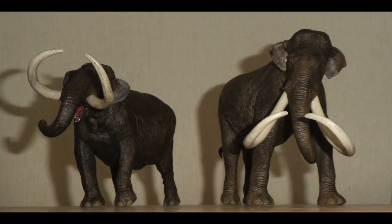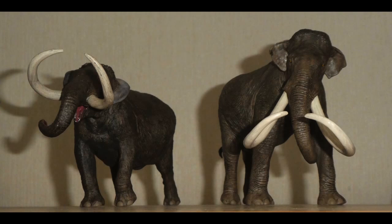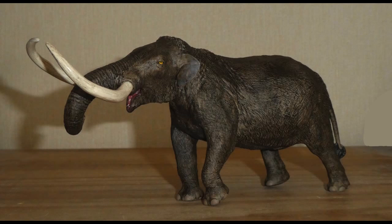Before we start, there is something I would like to address. Some of you will probably be wondering: do I have EO Fauna's new Iconosaurus figure? And the answer is no — well, at least not at the present time. I am planning to order that one someday, but for now: the two giants of the Ice Age.